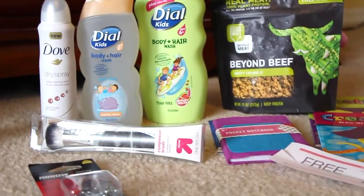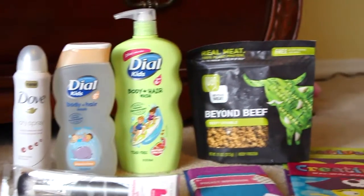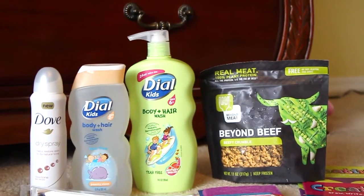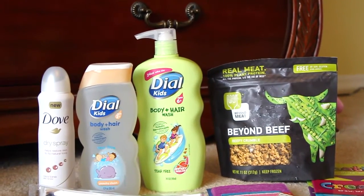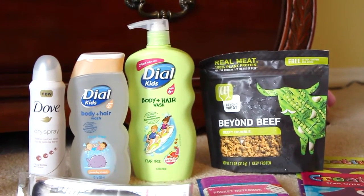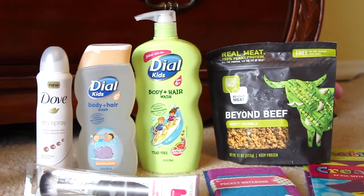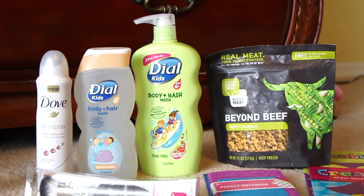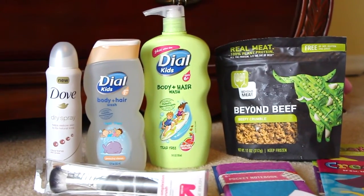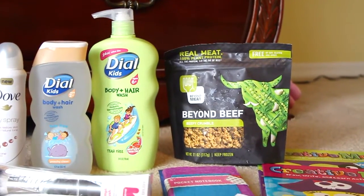For Target, I just got a few things that I had free product coupons for — all those top four right there. The Dial was on sale for $2.79 for the small one and the big one was $5.49, and the coupon took off four dollars off each one so they kind of broke even. The Dove was $5.49 and the coupon took off $5.47. The Beyond was $4.99 and that one broke even.